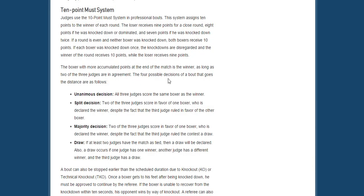This is what we call a draw. If at least two judges have the match as tied, or one has it for one fighter and one for the other, and the third judge has it as a draw, it's called a draw. If the third judge has it for one fighter, it's known as a split decision — two of the three judges scored for one boxer. A unanimous decision is when all three judges scored for the same boxer.